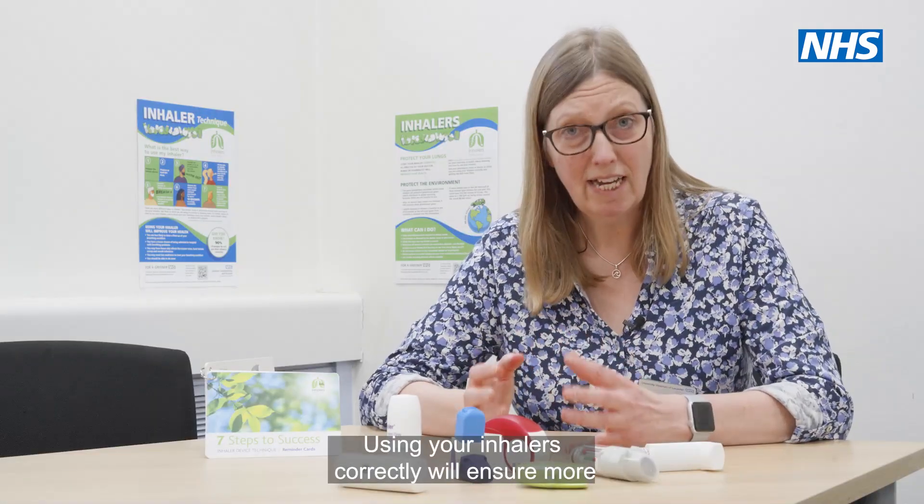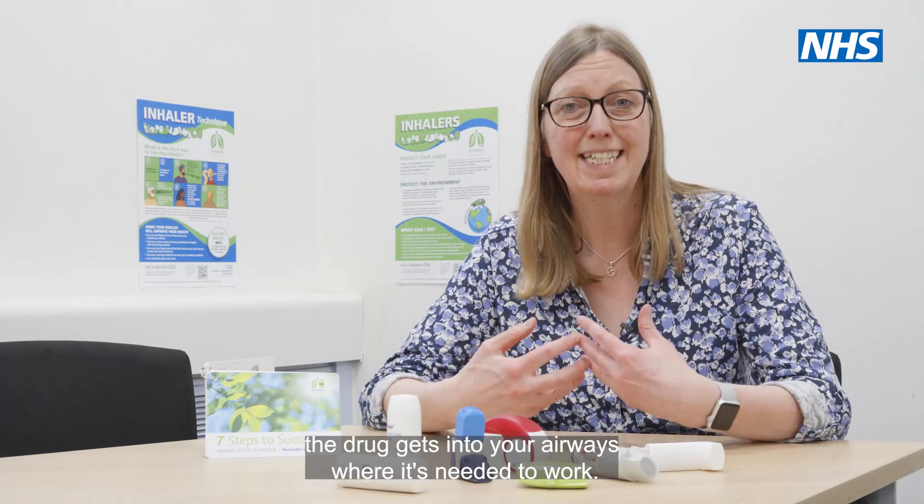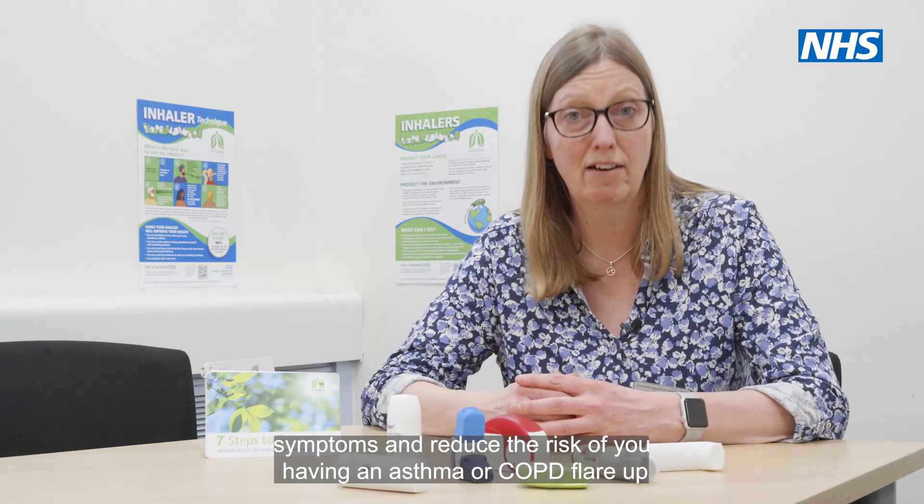Using your inhalers correctly will ensure more of the drug gets into your airways where it's needed to work. Doing so will help to reduce your day-to-day symptoms and reduce the risk of you having an asthma or COPD flare up.